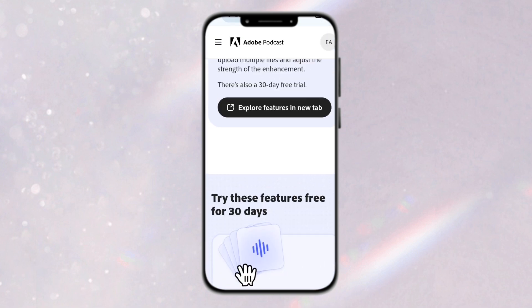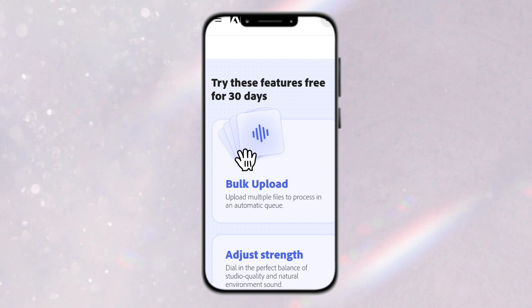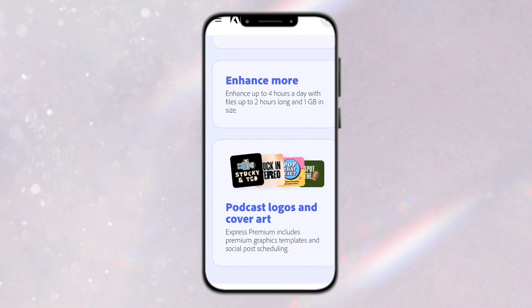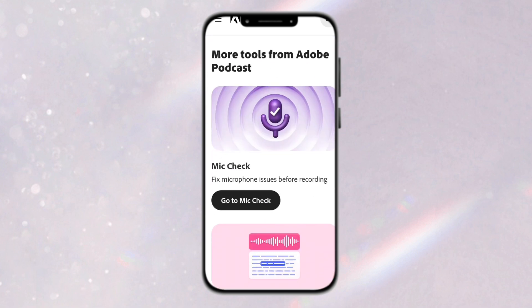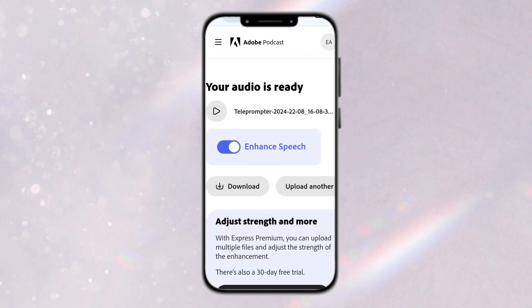If you sign up for the premium version, you can upload multiple files and also adjust the enhancement strength — up to four hours a day with files up to two hours long and one GB in size. You can also design graphics and use the mic check feature, among many other things. I'll head back to check our audio — it's now enhanced. You can preview it here, and then I'll click on Download.